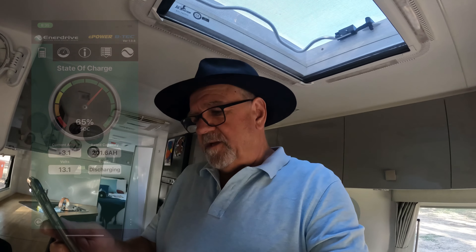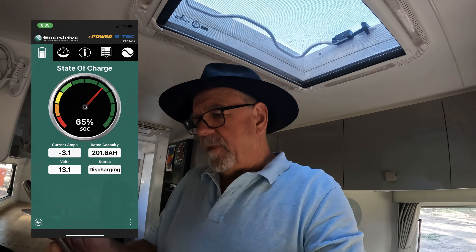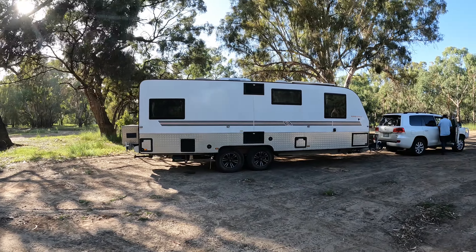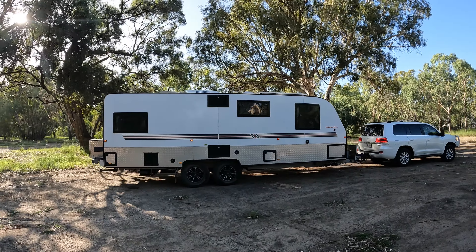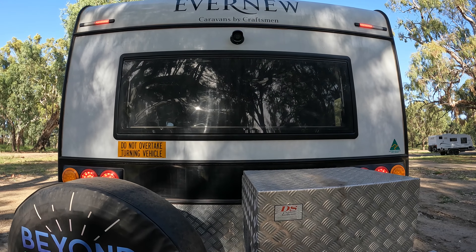Overnight we've dropped to 65% of the battery — it's still pulling three amps, and I imagine that's the fridge doing that. Interesting to see if we can get up to 100% before this afternoon when we stop. We're headed up to Forbes now — going to camp again by the river up there. It was a very peaceful spot and one we'd recommend.